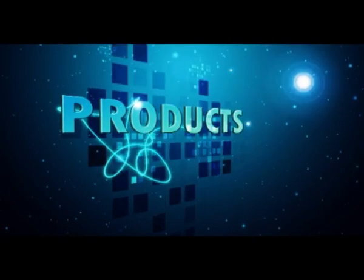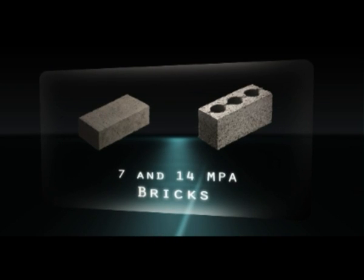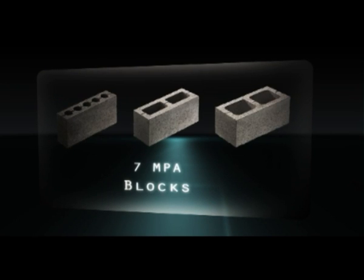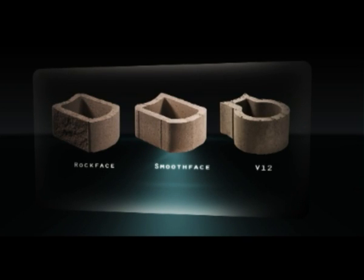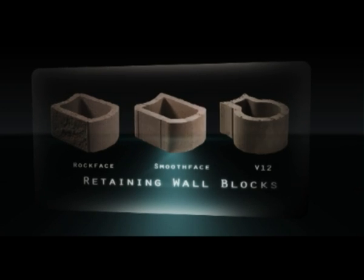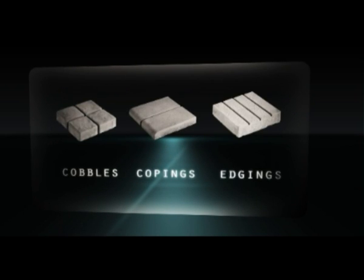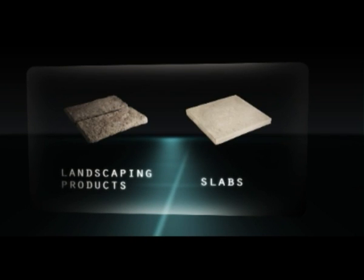Products. We manufacture a comprehensive range of bricks and maxis in both 7 and 14 MPA, as well as 7 MPA blocks. Our GreenLock range of retaining systems includes RockFace, SmoothFace and the unique and versatile V12 unit. We also offer an exciting range of wet cast paving products, with an extensive selection of sizes, textures and colors.